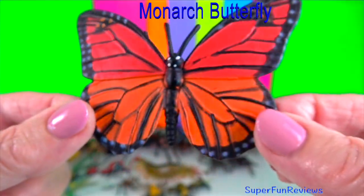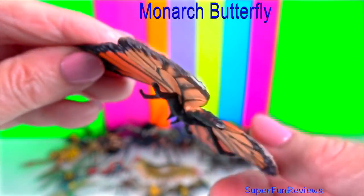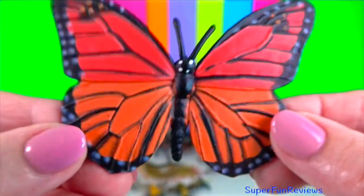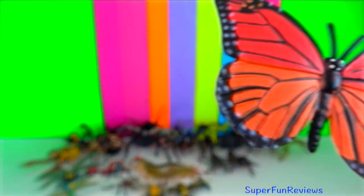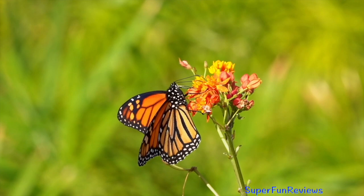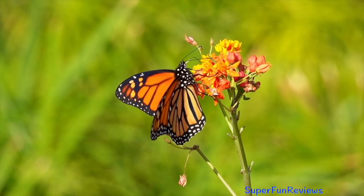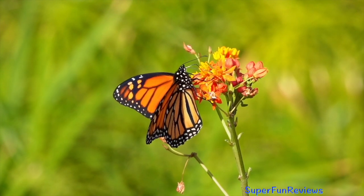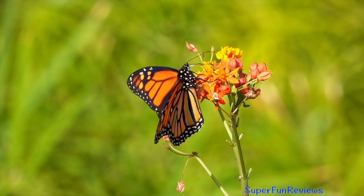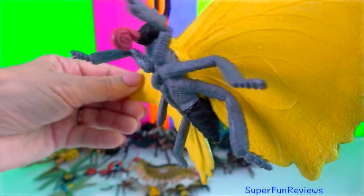Monarch butterflies are large, beautifully coloured butterflies. They're easily recognised by their striking orange, black and white markings. Their bright colours tell predators: don't eat me, I'm poisonous. The butterflies get their toxins from a plant called milkweed, which is their only food source in the caterpillar stage. An animal that eats a monarch butterfly usually doesn't die, but it feels sick enough to avoid monarchs in the future.